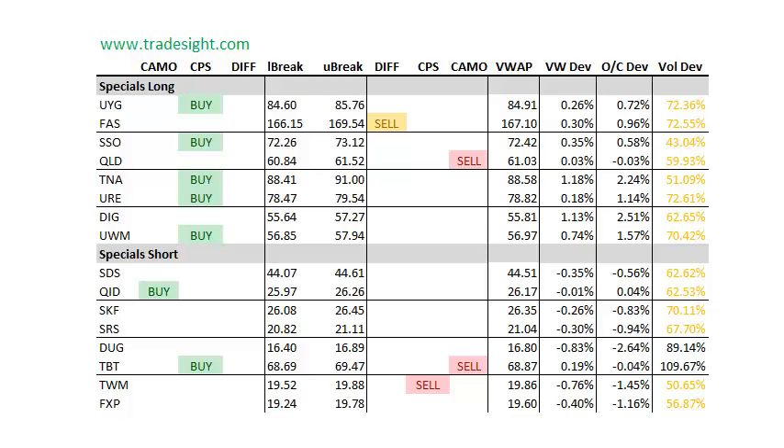The specials are kind of just a mixed bag because they often aren't going into expiration. However, the special longs are definitely outpowering the special short sells, so on balance, all in all, the specials on the long side are definitely biased to the buy side. We've got CPS buy signals in most of the big ones that we follow.